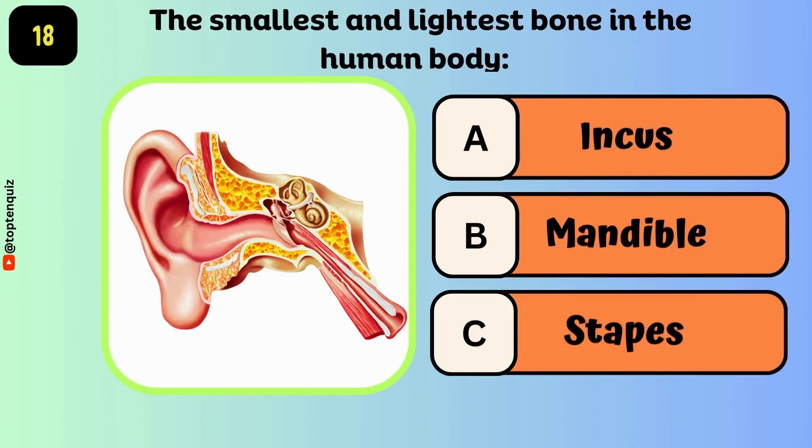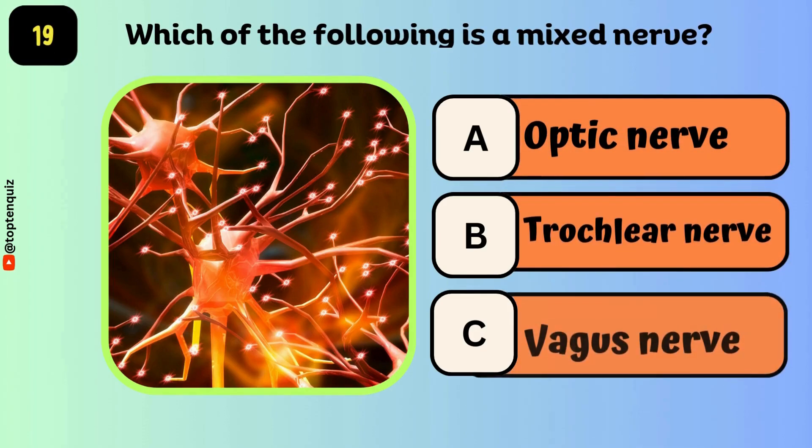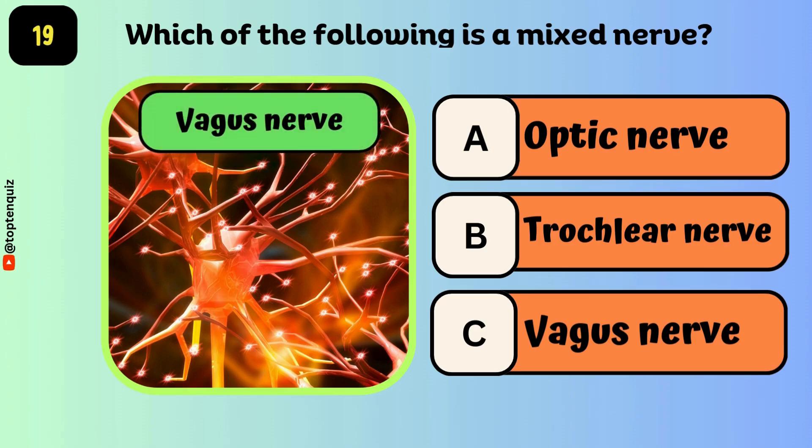The smallest and lightest bone in the human body is — the answer is the stapes. Which of the following is a mixed nerve? The answer is the vagus nerve.